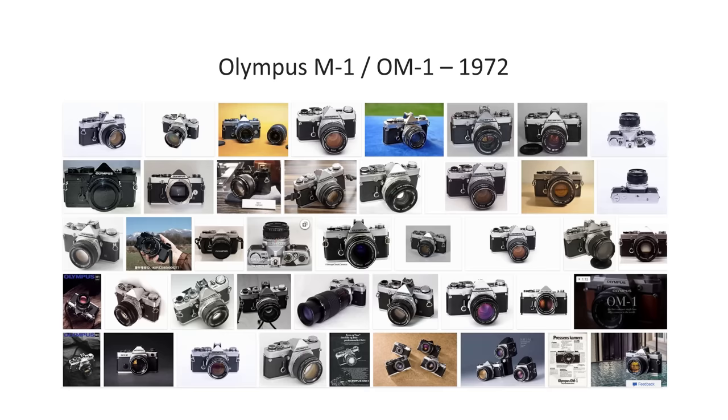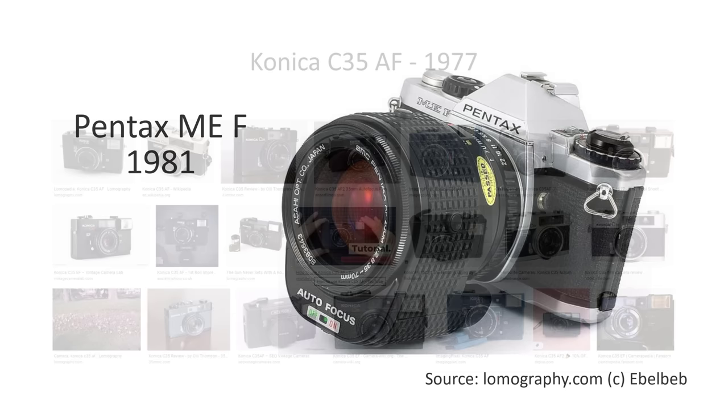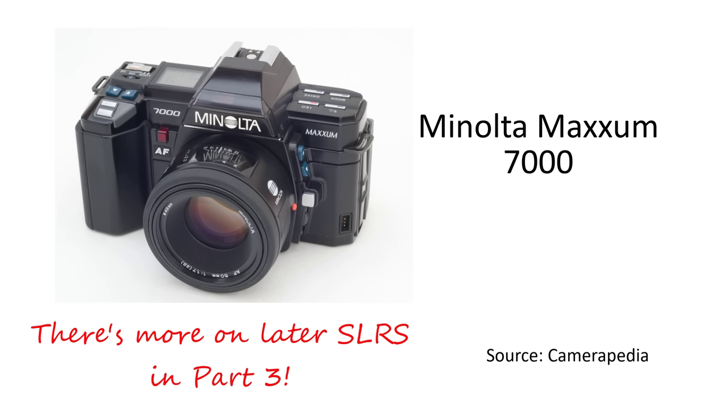The other major innovation in film-era cameras involved the introduction of auto-focus. In 1977, Konica released the first mass-produced auto-focus camera, the C35AF — a point-and-shoot camera. In the early 80s, companies such as Pentax and Nikon started to sell SLR cameras with focus sensors and motorized lenses. But in 1985, Minolta introduced the first integrated camera-lens auto-focus system in their Maxxum 7000 model — together with an impressive list of other features, another successful and influential milestone in the history of cameras.